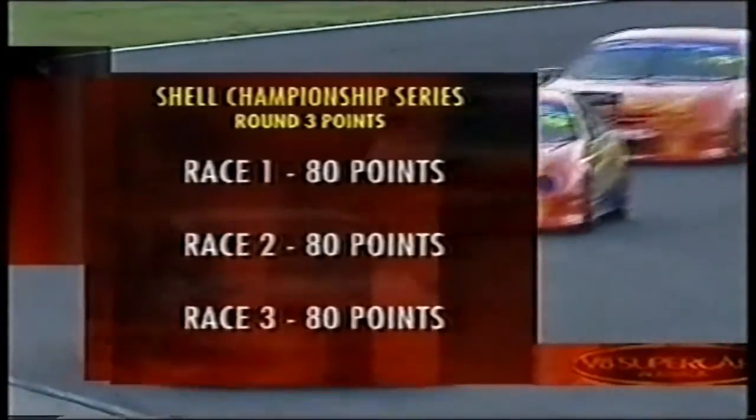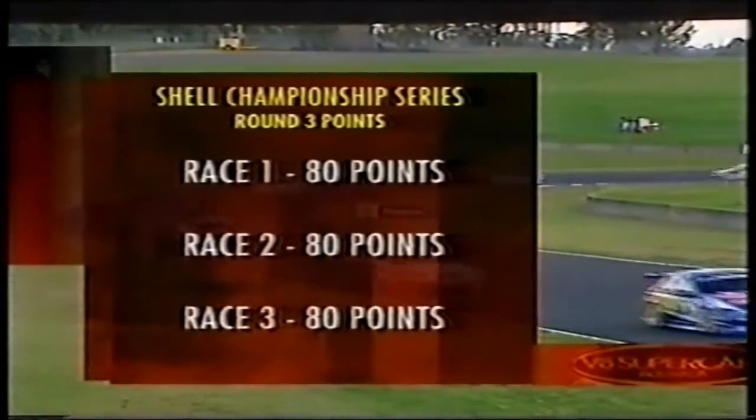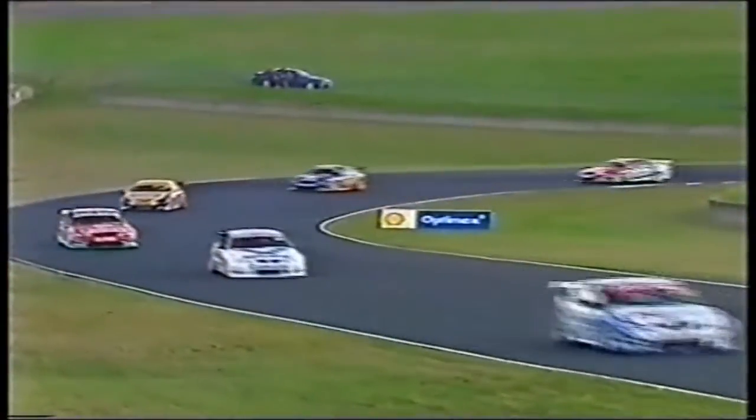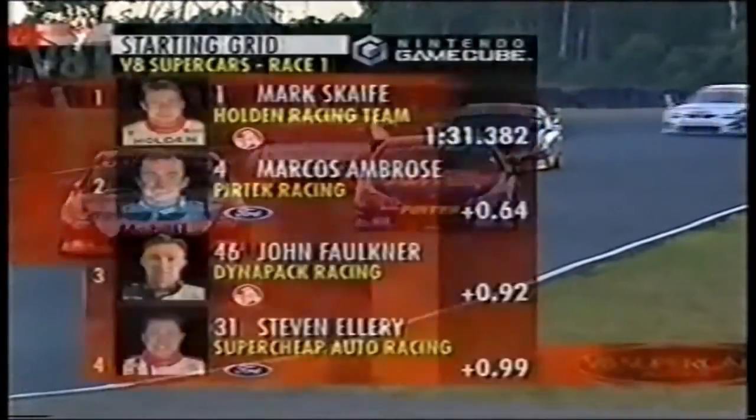Scaife has a lead of 580 points with only 240 up for grabs this weekend. His lead over the next best is 276, which means Mark Scaife cannot be caught on championship points here at Eastern Creek — but his rivals can certainly close the gap on him.